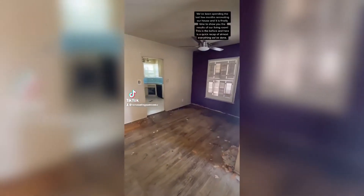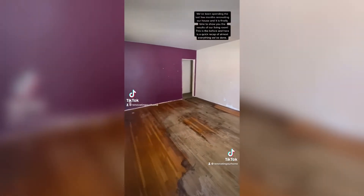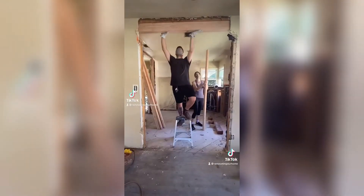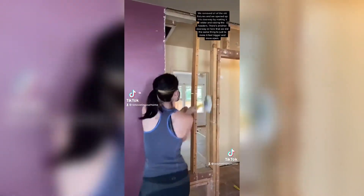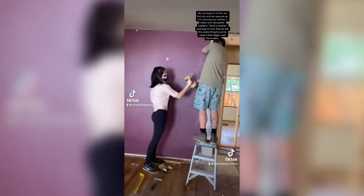We've been spending the last few months renovating our house and it is finally time to show you the results of our living room. So this is the before and here is a quick recap of almost everything that we've done. We removed all of the old fixtures, we opened up this doorway by making it wider and raising the headers. There's another doorway in the living room that we did the same thing to, just to make this room feel a little bit more open and bigger.